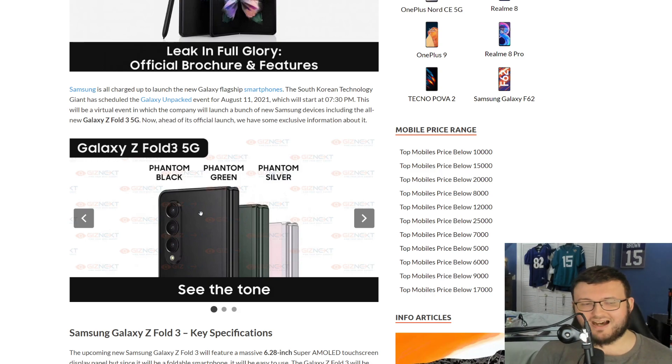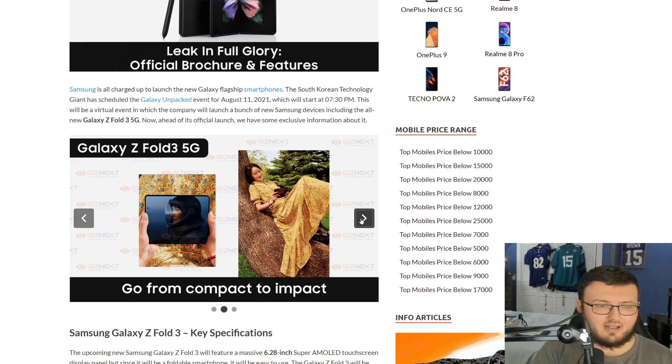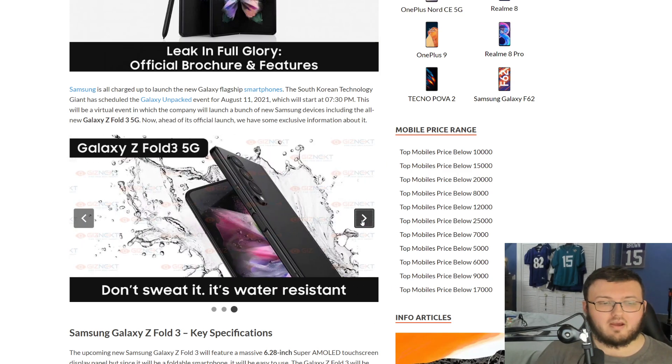Starting off with the Galaxy Fold 3, we have three different colors: Phantom Black, Phantom Green, and Phantom Silver. You go from compact to impact — obviously with the gigantic screen being a lot more durable than the previous Galaxy Fold 2, with S-Pen support. Also, it says 'don't sweat it' — it's water resistant.